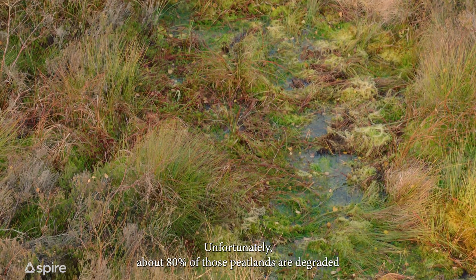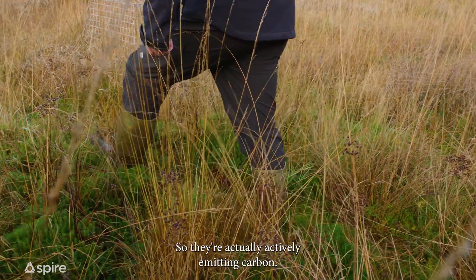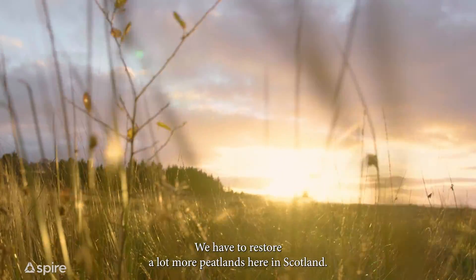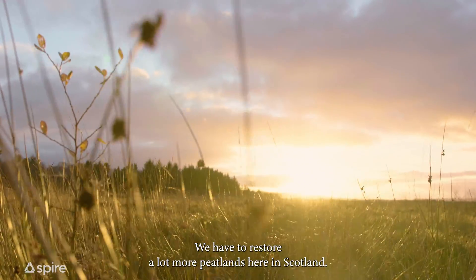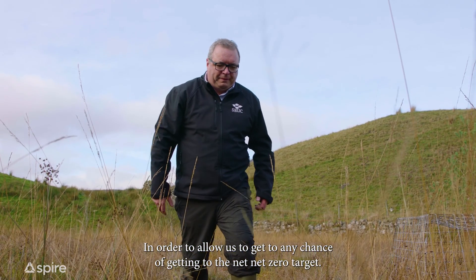Unfortunately about 80% of those peatlands are degraded in some sort of shape or form, so they're actually actively emitting carbon. We have to restore a lot more peatlands here in Scotland in order to have any chance of getting to the net zero target.